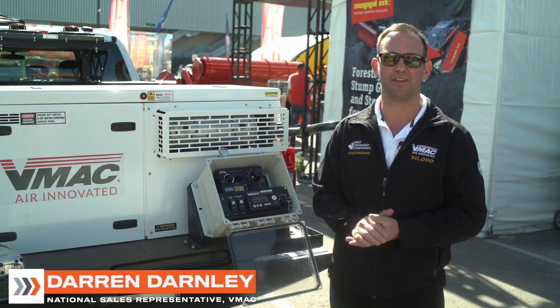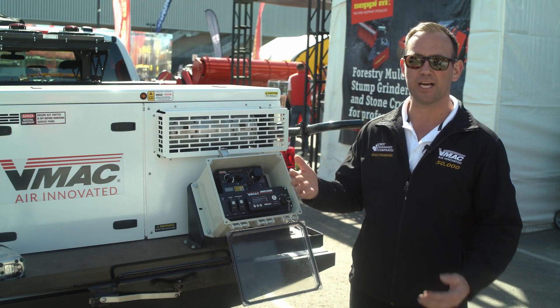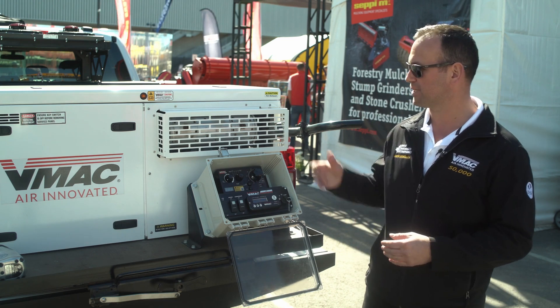Hi, I'm Darren Darnley with VMAC, one of the national sales reps covering Canada and Alaska. Today we're down at the Con Expo trade show and I want to show you a new system from VMAC.